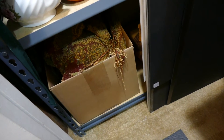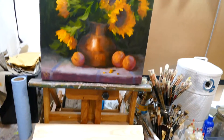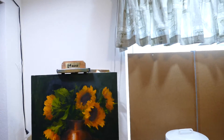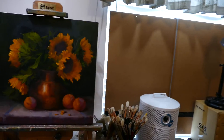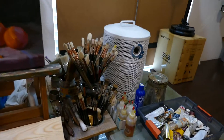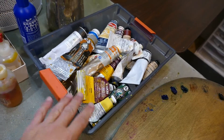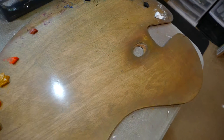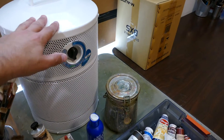Coming around here, this is my easel — the main easel that I paint at. You can see the window there; I've got it covered so I can control the light in here. There are all my brushes, my mediums, my box of paints that's currently in use, and here's my palette sitting out.